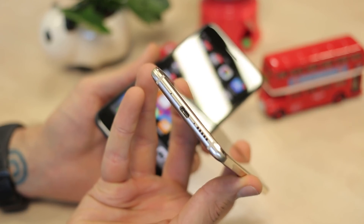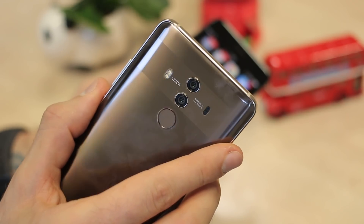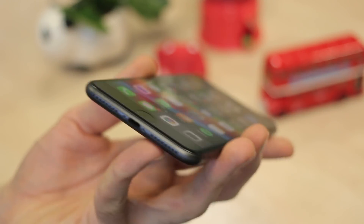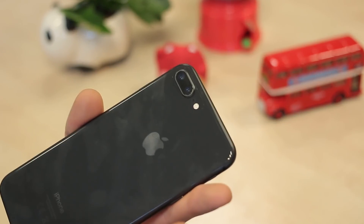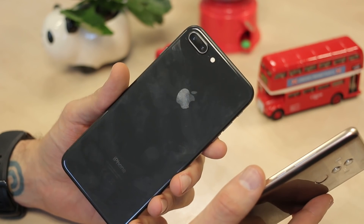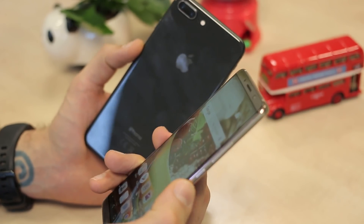Down at the bottom of the Mate 10, USB Type-C and a loudspeaker. Right-hand side has a power button and volume rocker. Up top, you've got an infrared blaster — a sweet deal for anyone who likes their phone to be the TV remote. Around the back, that camera setup and a fingerprint scanner you can set to control your notification slider. As for the iPhone, lightning connector at the base with the loudspeaker, right-hand side power button, left-hand side volume buttons and toggle, nothing up top, and that dual camera around the back. Despite both packing glass backs — curved on the Mate 10 versus flat on the iPhone — the iPhone is the only one with wireless charging.